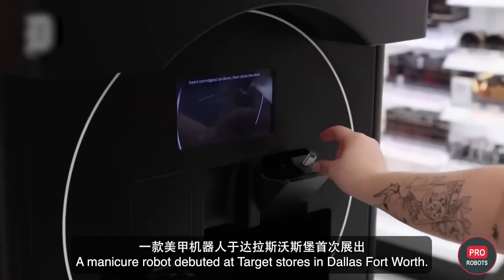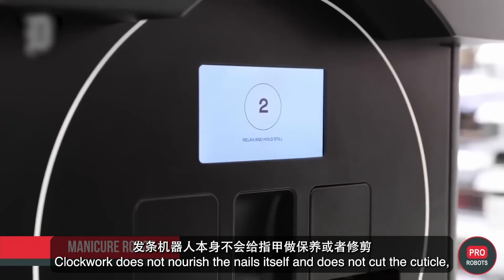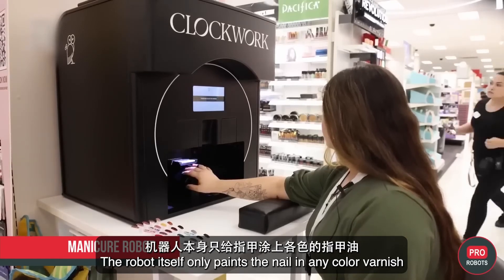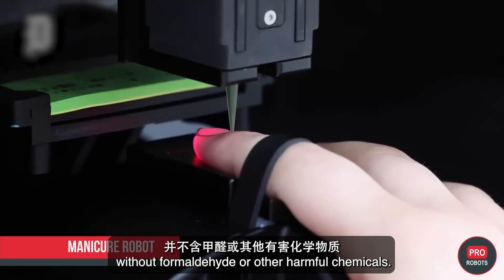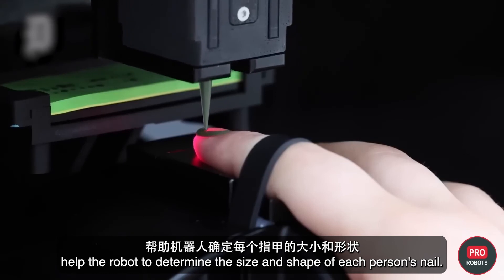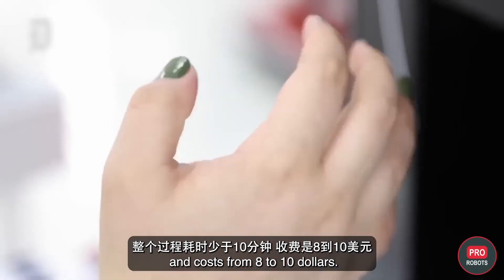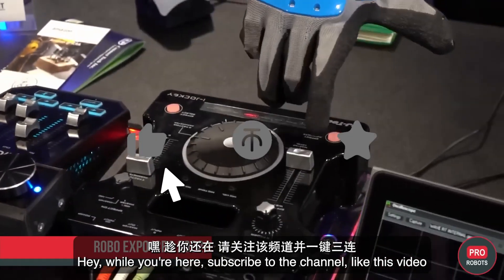A manicure robot debuted at Target stores in the Dallas–Fort Worth area. Clockwork does not nourish nails or cut cuticles, though it may offer users a file and nail polish remover. The robot itself only paints nails in any color of varnish, free of formaldehyde or other harmful chemicals. Cameras and AI algorithms help the robot determine the size and shape of each person's nail. The whole procedure takes less than 10 minutes and costs between eight and ten dollars.